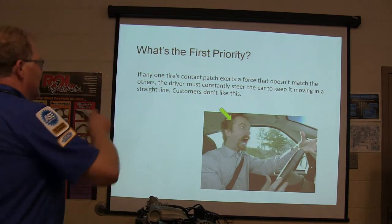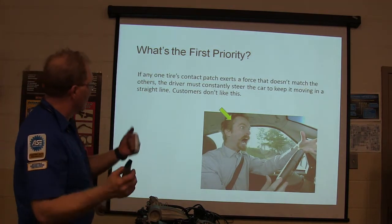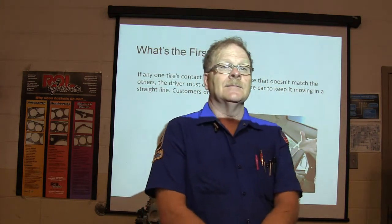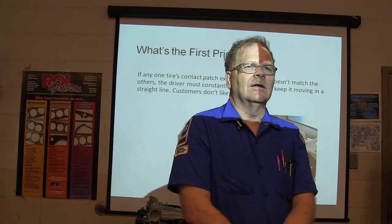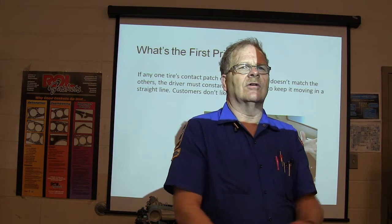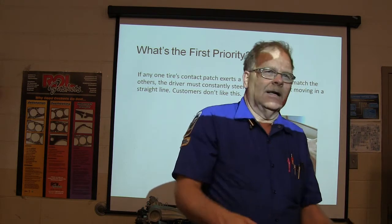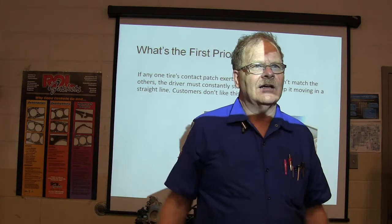If any one tire's contact patch exerts a force that doesn't match the others, the driver must constantly steer the car to keep it moving in a straight line. Sometimes you'll have to do this because of crosswinds. Have you ever driven in the Texas Panhandle where there are dangerous crosswinds? You'll be steering into it, and then an 18-wheeler comes along and blocks the wind, and you almost drive under the 18-wheeler.